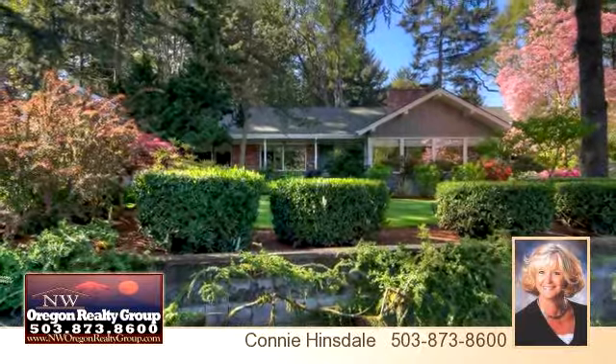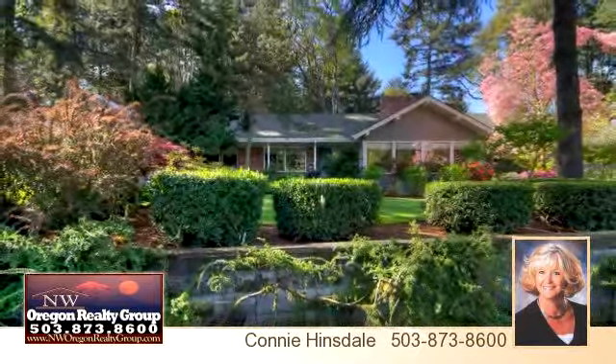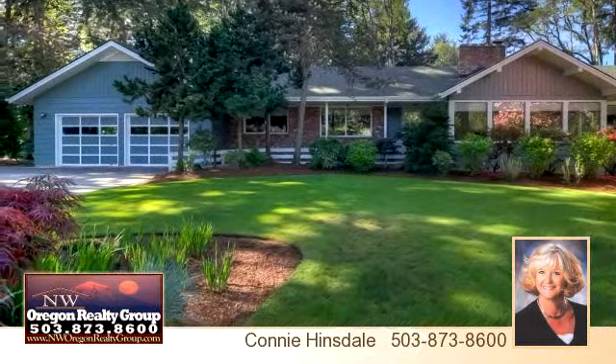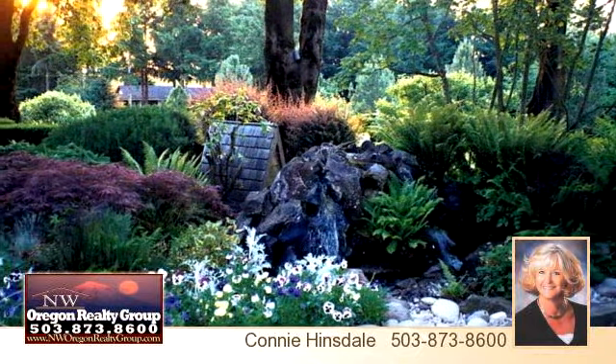What a find! This custom-built home on three tax lots totaling over 10 acres. Recently replaced carpet, paint, and window coverings. Impeccable condition in and out.